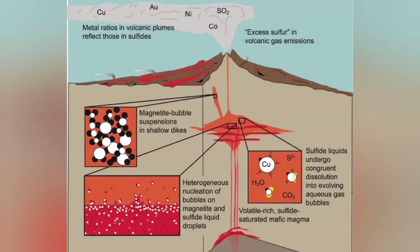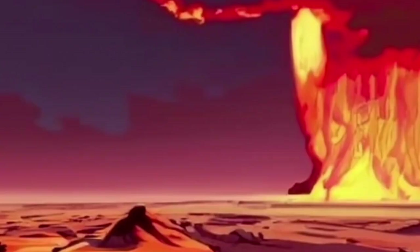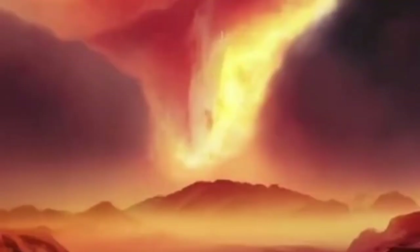Magma has a solid part, a liquid part, and a gas part. The gaseous part is very commonly sulfur. Sulfur is very common in the solar system — it is a very common material.